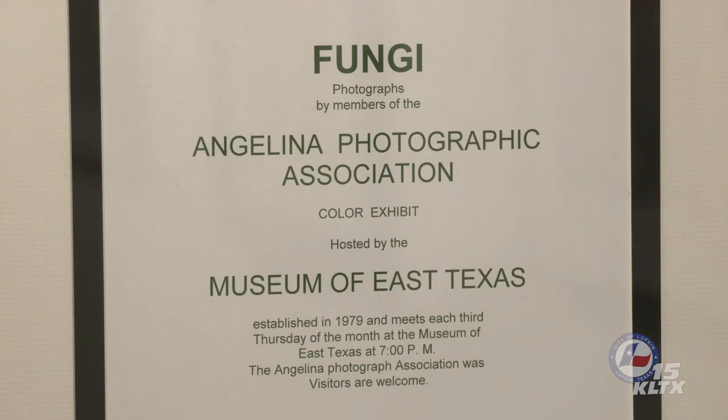Some species are easy to recognize. Others require examination of microscopic features such as spore size. In today's presentation, if I am able to confidently identify a species from its photograph, I will include that information.